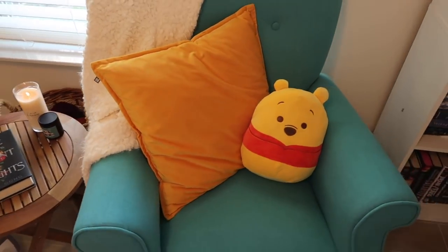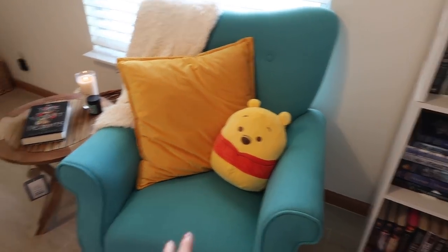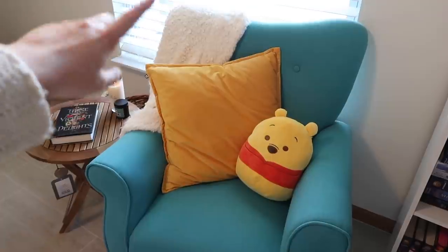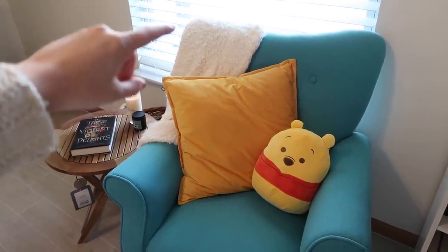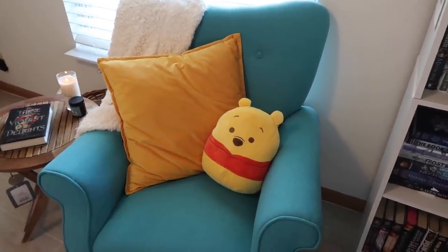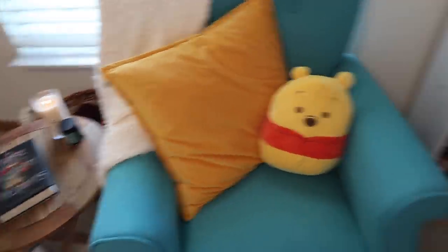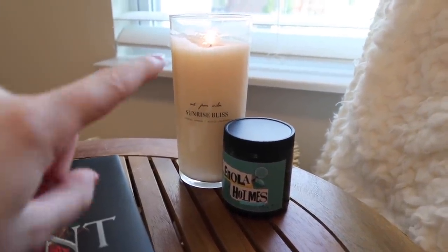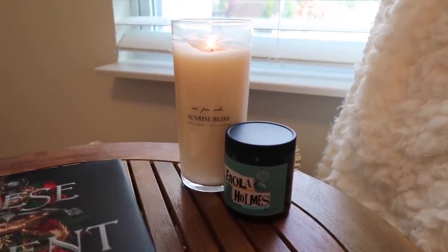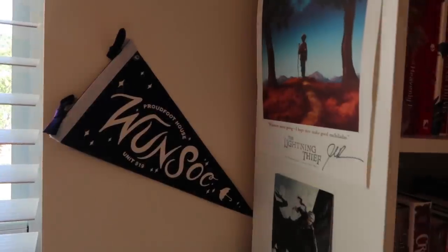Moving closer to my bookshelves, I have my reading chair. Typically when I film it's faced the other way, but I moved it here for the look of having it close to my bookshelves and I kind of like it here now. On my chair I'll usually have this, which doubles as a blanket but is actually a really fluffy robe cardigan — fun fact if you watch my videos and ever wanted to know. I also have a velvet pillow and my little Winnie the Pooh squishmallow that my sister got me for Christmas. The candle burning right now is from Urban Outfitters, and the little one is from a PR package I got for Enola Holmes.